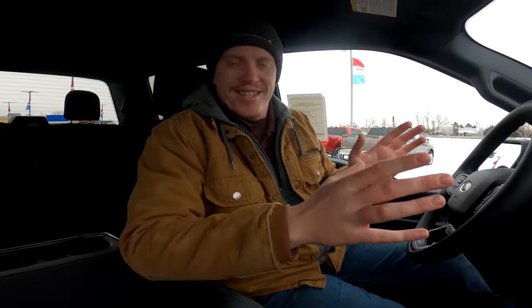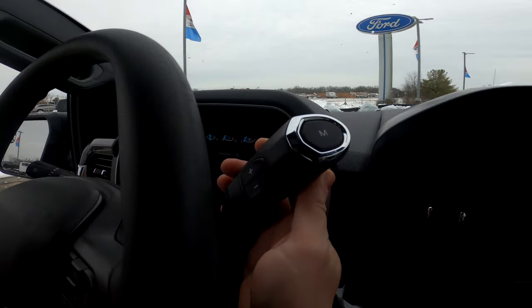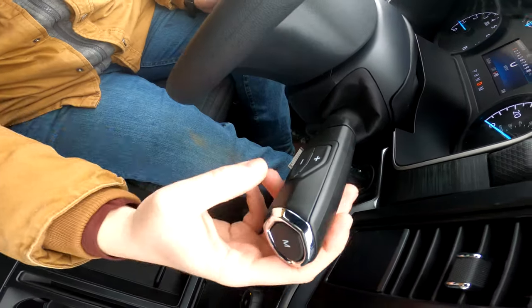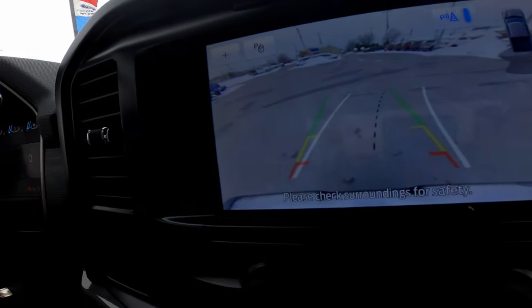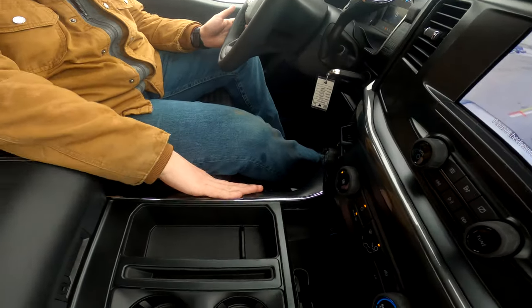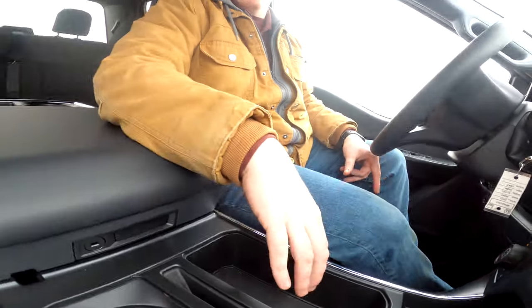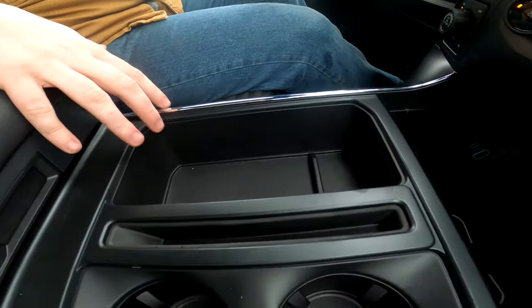Moving on, this is the column shifter — just like previous models, pull out and move. If you throw it in reverse, you do have your backup camera with rear backup sensors. Down here you can also get an optional stowel shifter, which is more of a traditional style shifter — just a different option available with the F-150s.